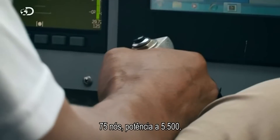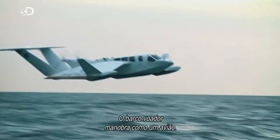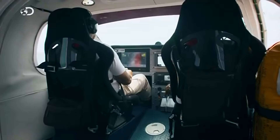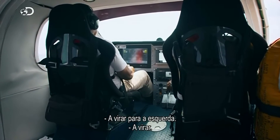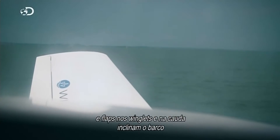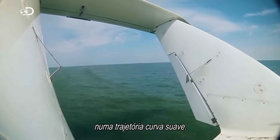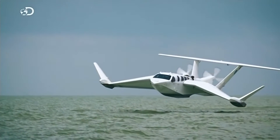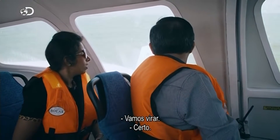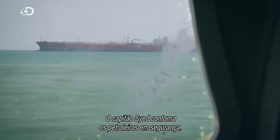75 knots, power 5,500. The flying ship steers just like a plane — rolling to the left. Captain Said turns the control wheel and flaps on the winglets and tail, rolling the craft into a smooth, curving path. We're going to turn around. Captain Said eases the flying ship safely round the tankers.